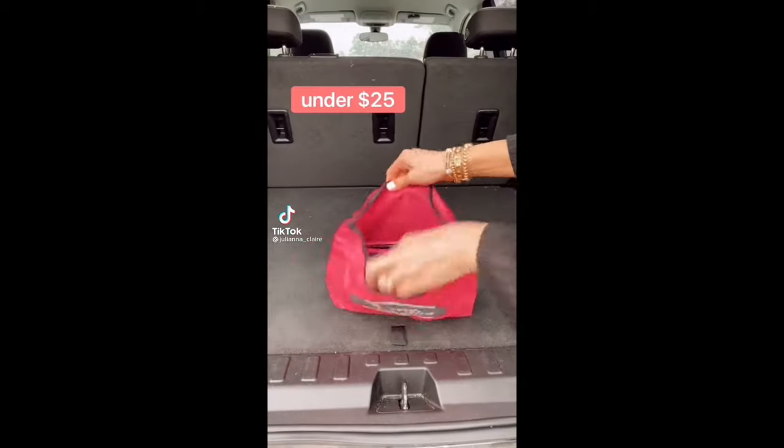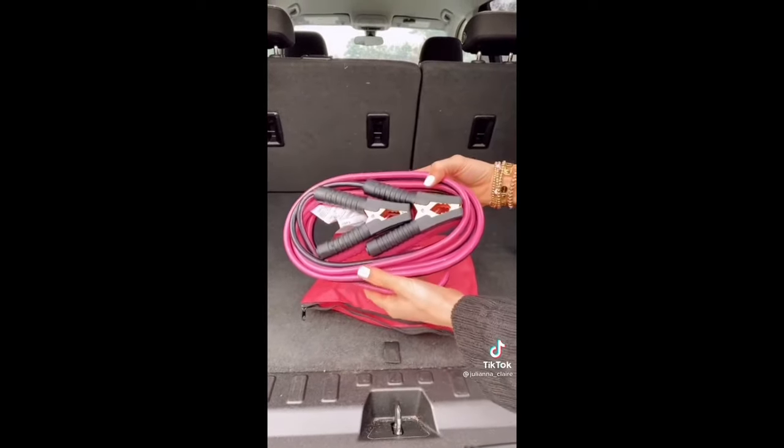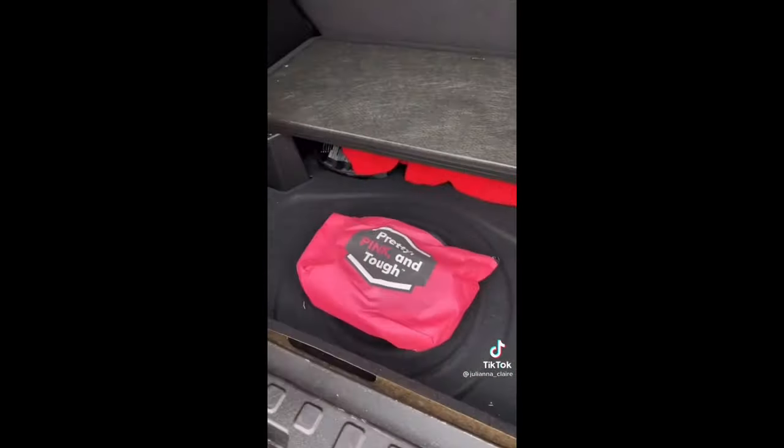Stay safe with these cute black and pink jumper cables. The pink bag keeps the 12-foot cable safe and compact for easy storage. This kit also comes with a step-by-step manual on how to jumpstart your car if you ever have a dead battery.